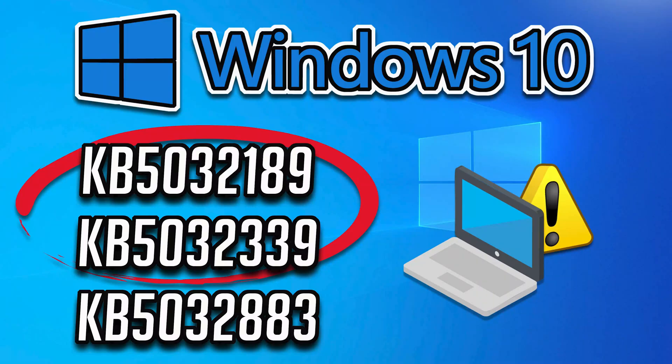KB5.032.189 is a mandatory Windows 10 cumulative update containing the November 2023 Patch Tuesday security updates. With these updates, Microsoft has fixed 11 issues in Windows 10, like an issue that affects touchscreens — they do not work properly when you use more than one display. It also addresses several memory leaks and security vulnerabilities.